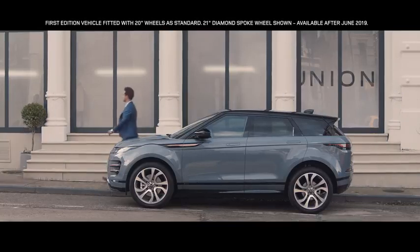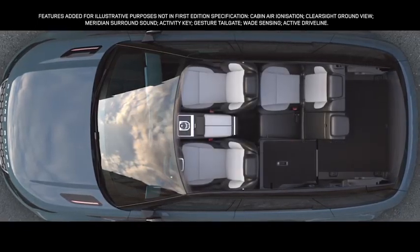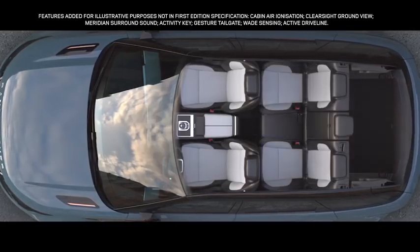The rear interior space has been designed for maximum versatility, with 40-20-40 folding seats, allowing you to configure the rear to your requirements.